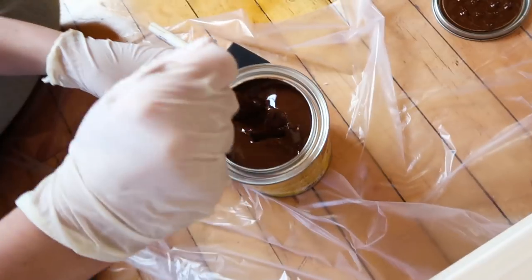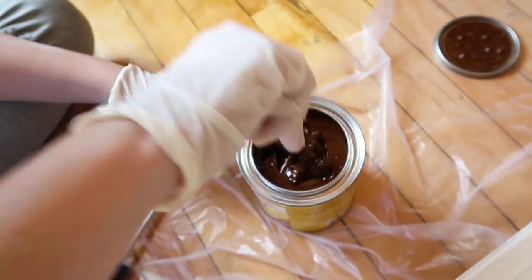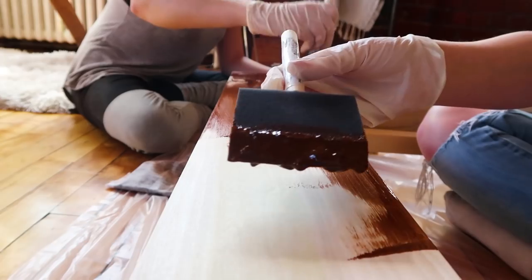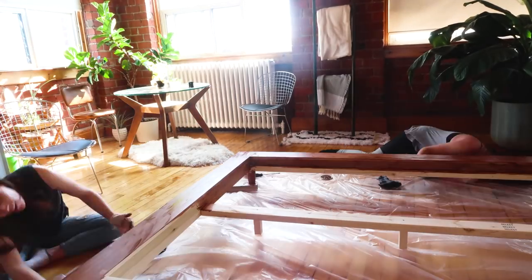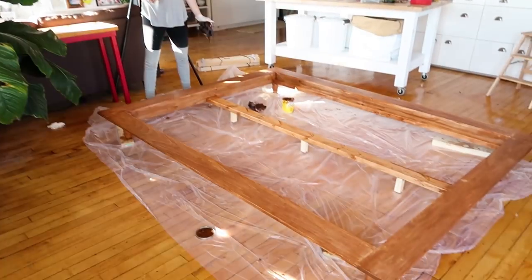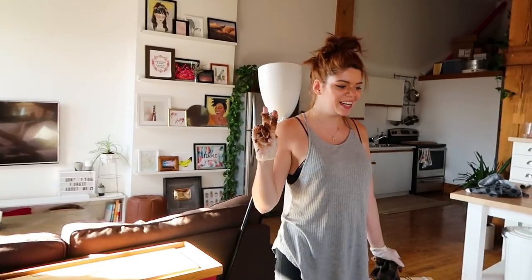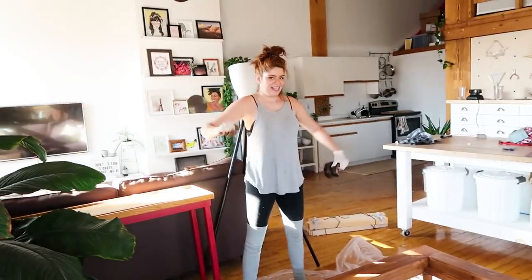Gel stain looks like the nastiest chocolate pudding - kind of want to eat it, but then when I realize I can't eat it I'm like ew. The figures did not survive the staining process, but it's looking really good. We'll let this dry and then take it to your place.